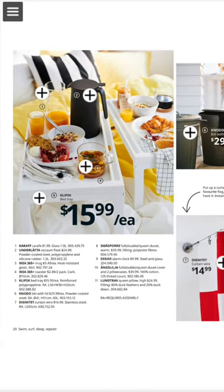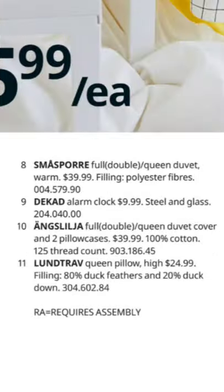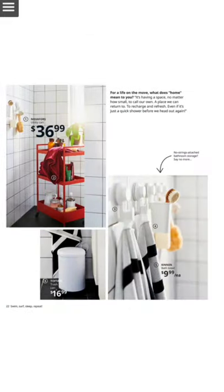Finally, for breakfast, you can really do an amazing breakfast for your lover, friend, or whoever. We have the Karav, the Underlät, the IKEA 365 plus twice the coaster and mug, the Klipsk, the Dignitet net, the Smart Spor, the Degad, and the Ängskulla — plus the Lond Tråv queen pillow. All of this for very, very cheap.